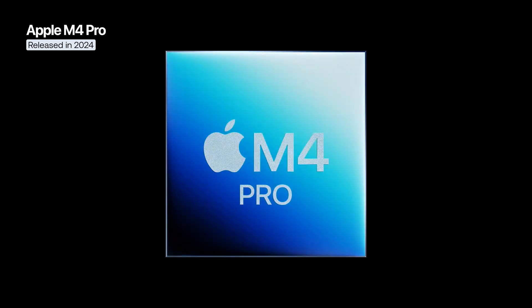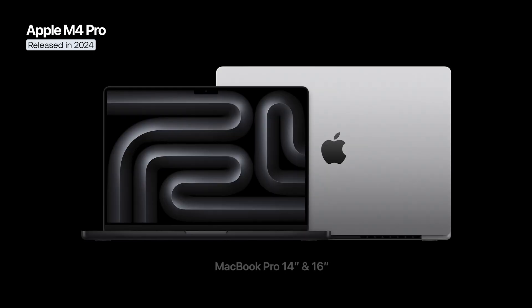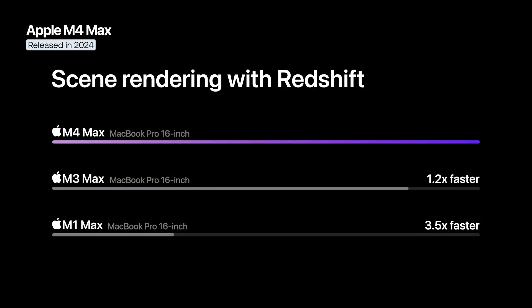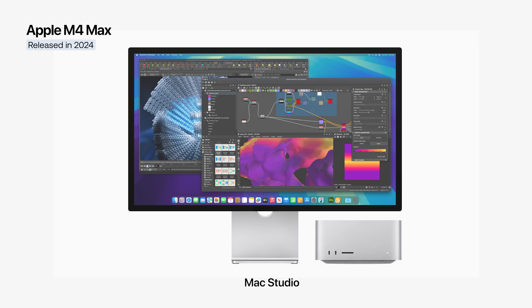In addition to the performance boost, the M4 Pro introduces Thunderbolt 5 support, doubling transfer speeds from 40 to 80 gigabits per second. It is used in the 14-inch and 16-inch MacBook Pro models and the Mac Mini. At the top of the lineup is the M4 Max, featuring 14 or 16 CPU cores and a GPU with 32 or 40 cores. Its memory bandwidth reaches 546 GB/s, making it about 1.2 times faster in both CPU and GPU performance compared to the M3 Max. The M4 Max is used in the 14-inch and 16-inch MacBook Pro and the Mac Studio.